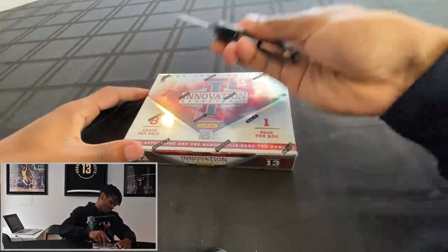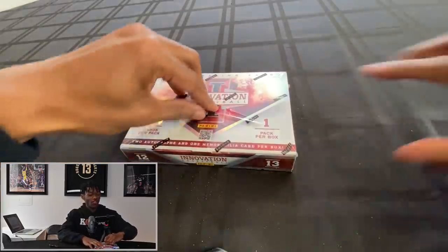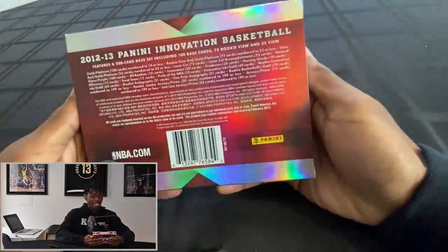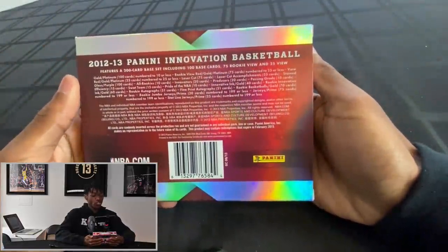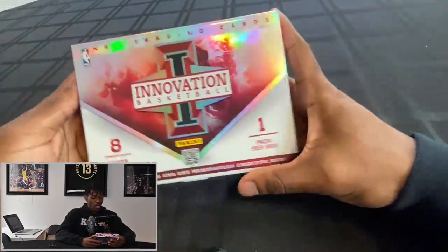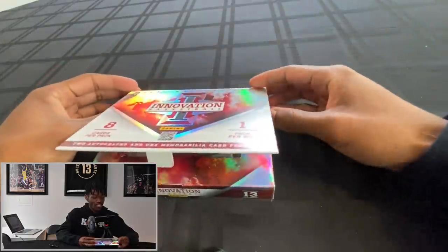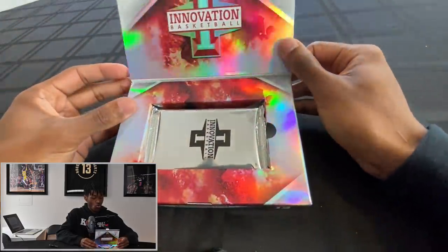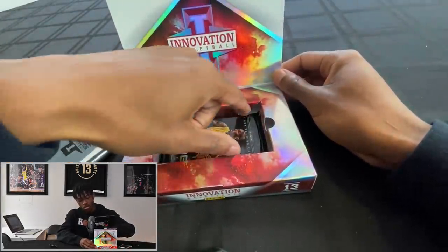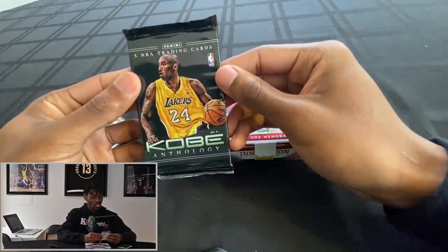Now the Innovation pack — it's one pack in this box. For you ASMR lovers. I'm expecting some type of big-time hit. Showing the back in case you want to pause to see all the possibilities — featuring a 200-card base including 100 base cards, 25 or 75 rookies, two autos, one memorabilia card per box. These boxes are so cool. We get our one pack and — hello — a Kobe Anthology with five trading cards. Thank you, Panini.